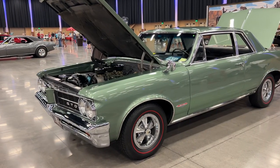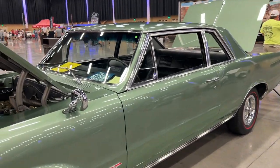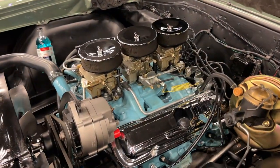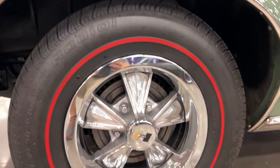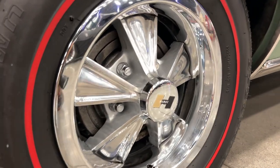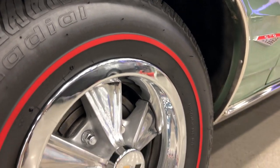Next up is a 1964 GTO. This thing's got a beautiful paint job and under the hood is absolutely immaculate — tri-power, power brakes, power steering. It's a really nicely optioned car. I love the color, but I especially love these Hurst wheels with red line tires. That is the perfect way to finish off this car. These wheels are super rare, super high dollar, and they look great on this 64.